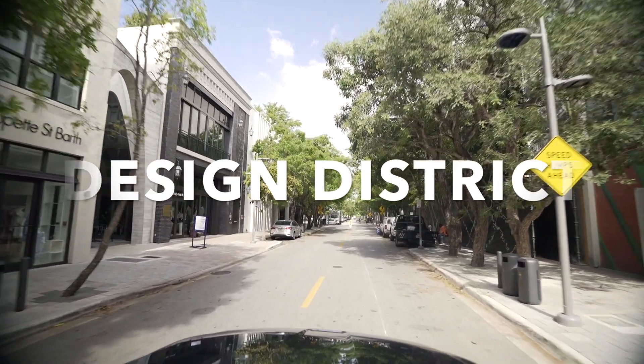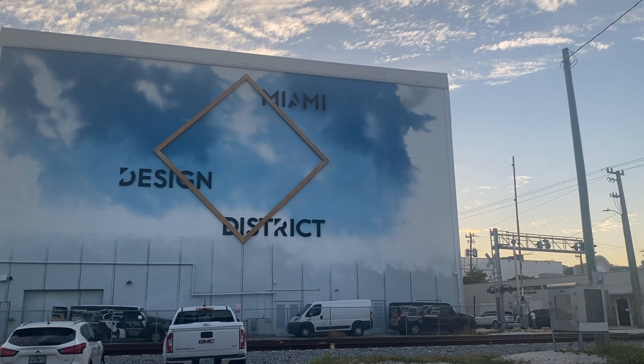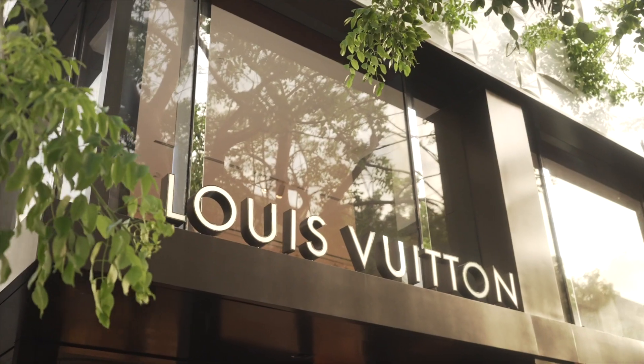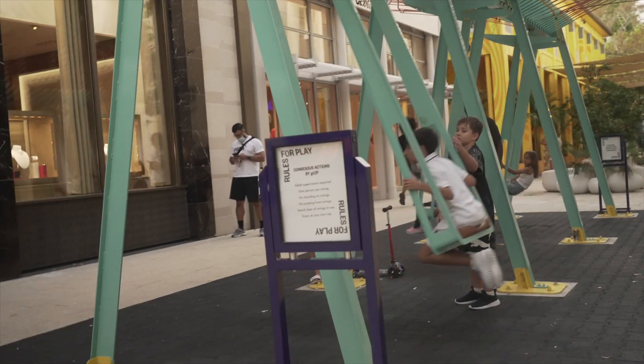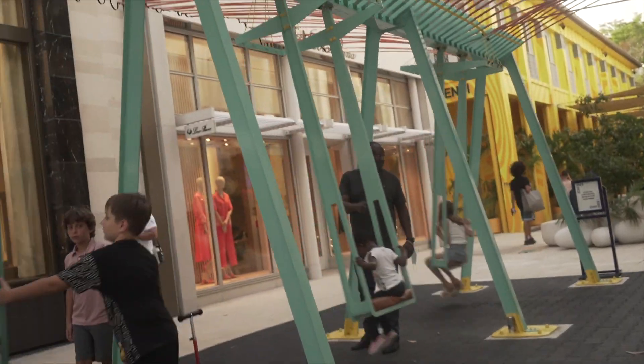Next up is the Miami Design District. If you want to go shopping, this is where you go. They have all different types of stores, mostly high-end designers. There's Versace, Giorgio Armani, Dior, Louis Vuitton, Cartier — and they even have cafes like a Fendi cafe and a Dior cafe.